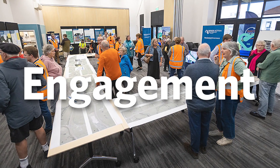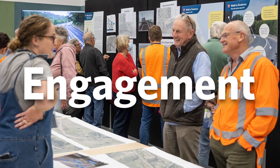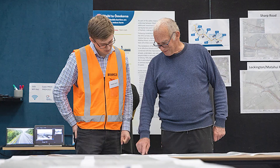Then we hear from you — the community and businesses around the area. This is a crucial step as we don't want to miss any important details. After hearing from the community, we review and update the roundabout design based on the valuable insights we received.